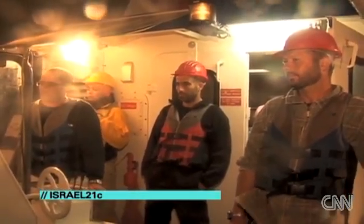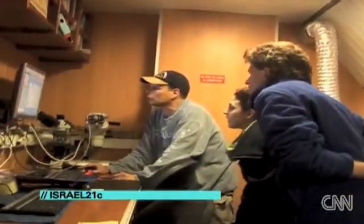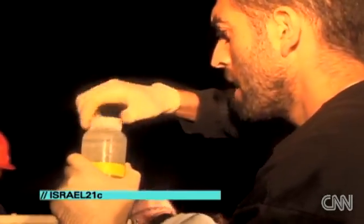Active since 2004, Eco-Ocean sends the Mediterranean Explorer out about 120 days a year. Tonight, we're braving a choppy sea with an Israeli professor and his ten students to analyze water and plankton at various depths of the sea.